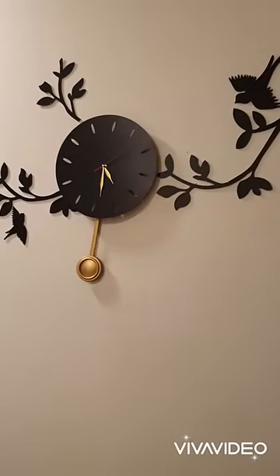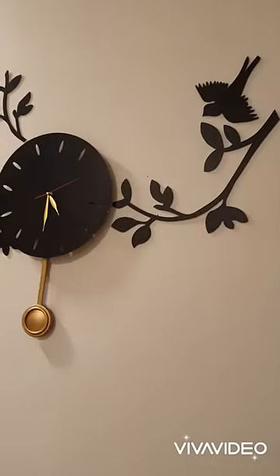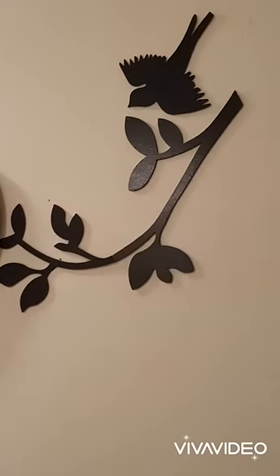We are introduced to the Pendulum Clocks. It's a very beautiful article, it's a big size and a very reasonable price.